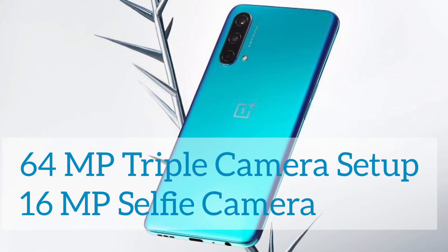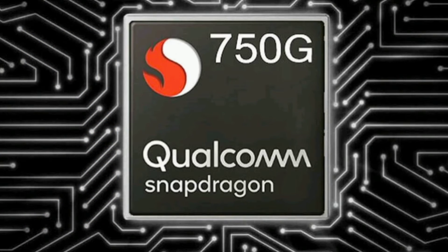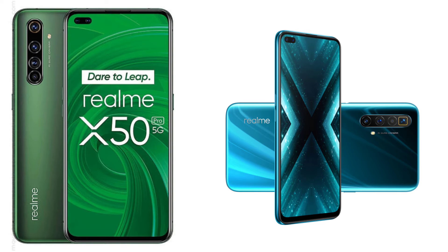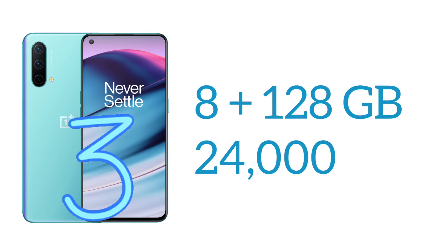The OnePlus Nord CE 5G features a triple camera system with a 64 megapixel main camera, a 16 megapixel single front-facing camera, a 90 Hz fluid AMOLED display, and a Snapdragon 750G processor. If you can't get the first two smartphones, you can go with the OnePlus Nord CE 5G, which provides 8 GB of RAM and 128 GB of internal storage.